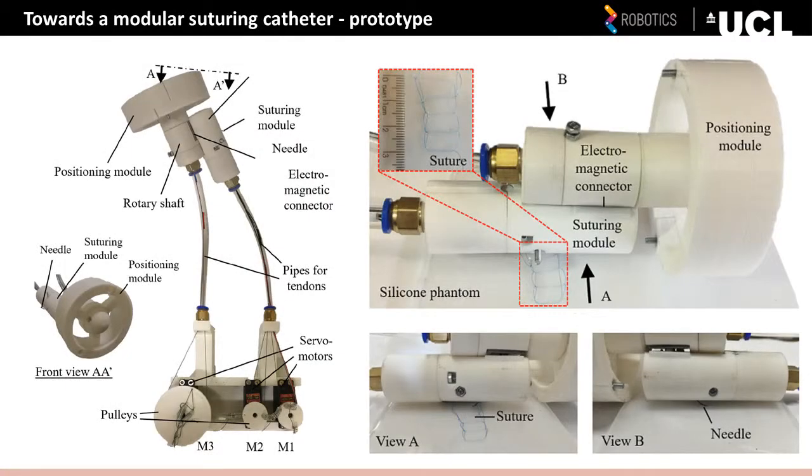In order to validate our suturing catheter, we created an idealized phantom environment made out of silicone material. We then inserted our suturing catheter into the phantom and conducted a number of experiments.